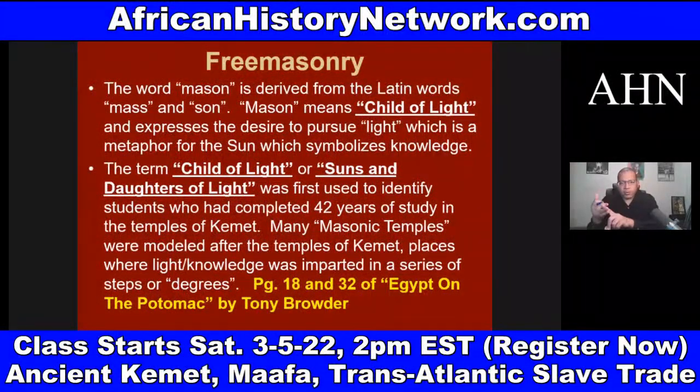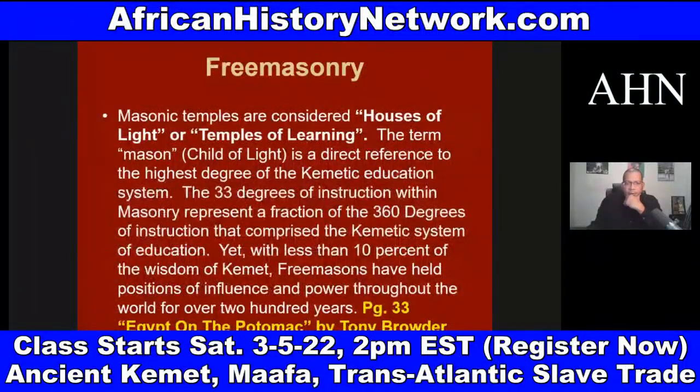In 'Stolen Legacy,' James talks about the seven liberal arts — arithmetic, rhetoric, logic, and so on. The concept of going to an institution of higher learning and getting credentials in a series of steps or degrees comes out of ancient Africa: associate's degree, bachelor's degree, master's degree, PhD — these are ancient concepts. The 33 degrees of instruction within Freemasonry represent a fraction of the 360 degrees of instruction that comprise the Kemetic system of education, and yet with less than 10% of the wisdom of ancient Kemet, Freemasons have held positions of influence and power for over 200 years.